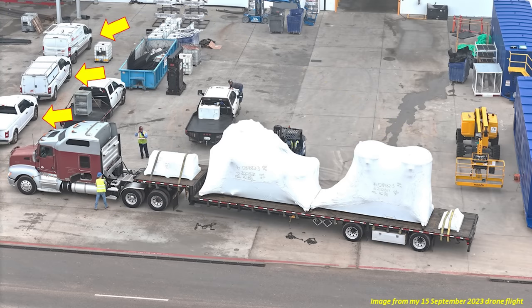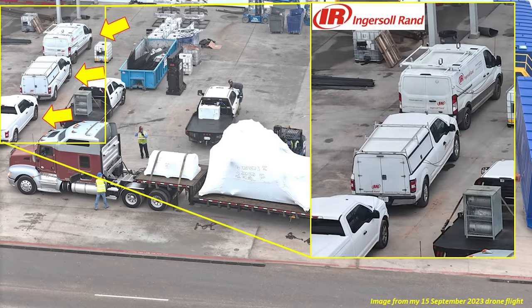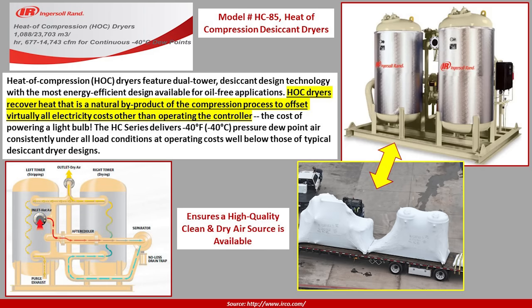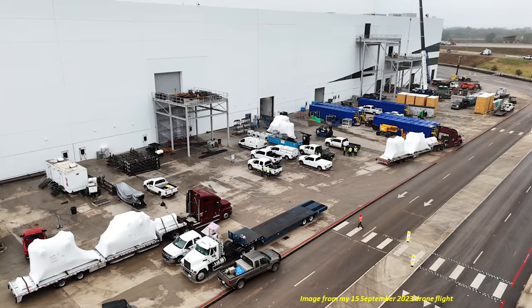We also have a clue from the white trucks on the far left of the screen, all listed as Ingersoll Rand. Putting together the model number and the company, I was able to figure out what these items are. Going to the Ingersoll Rand website, we learned that these are the model HC 85 heat of compression desiccant dryers. These HOC dryers recover heat that is a natural byproduct of the compression process of air, and it offsets virtually all of the electricity cost other than operating the controller itself. Essentially, these systems ensure a high-quality, clean and dry air source is available for the manufacturing process.